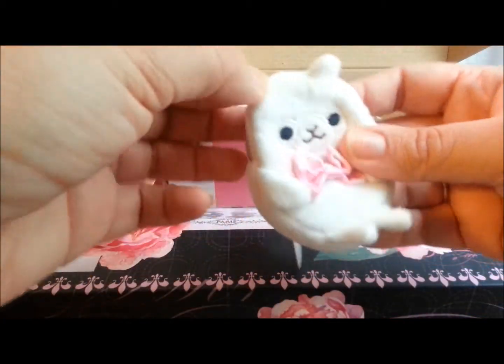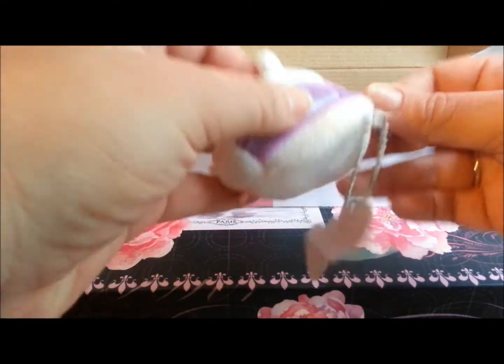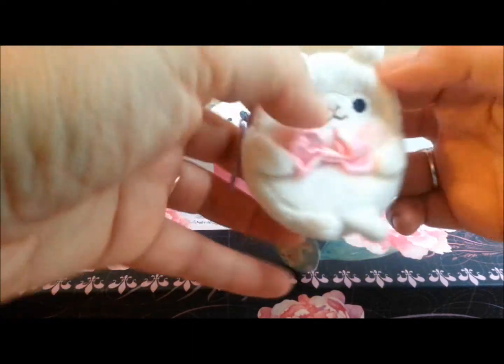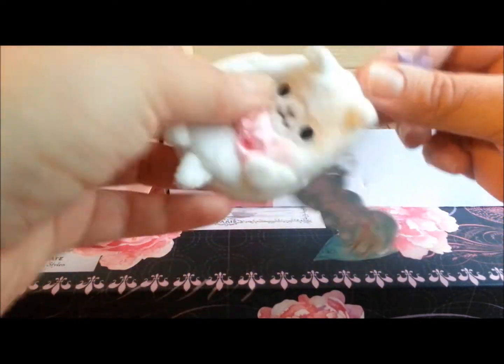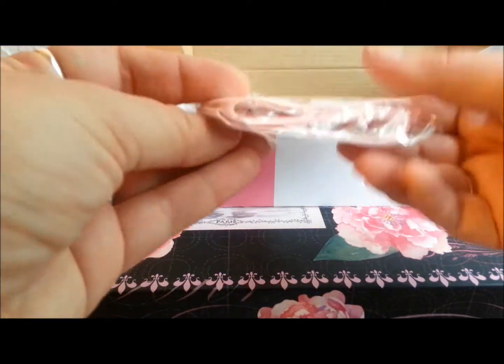Oh my god, look at this — I love it! This is like a little teeny tiny alpaca coin purse and it's like the cutest thing I've ever seen. That is so cute, I love this!